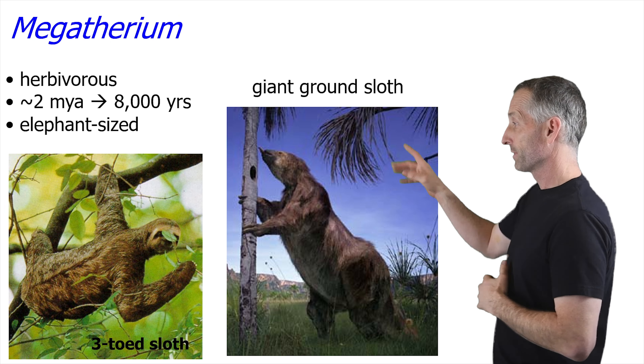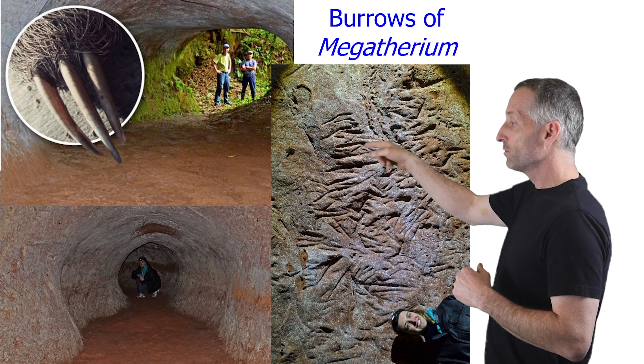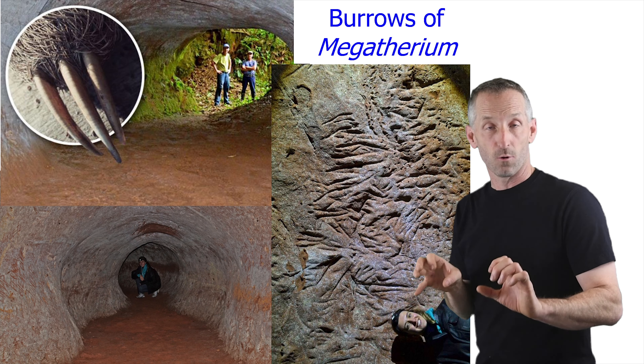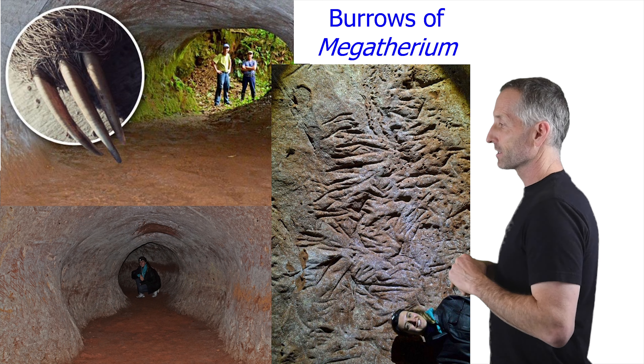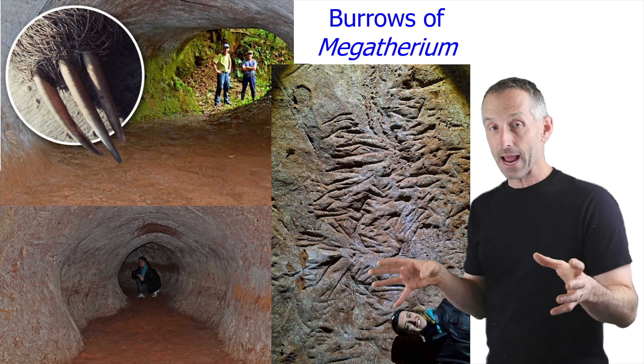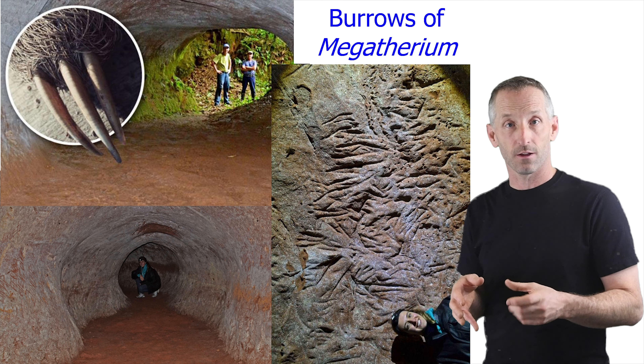Something I learned really recently that's super cool about giant ground sloths — which has only been discovered recently — is that they built huge burrows through soft stone. It's not clear why they did this, but in South America there are a whole bunch of places where you can go and see the remnants of these long caves and tunnels and burrows that were built by these massive ground sloths.